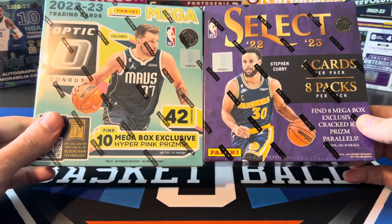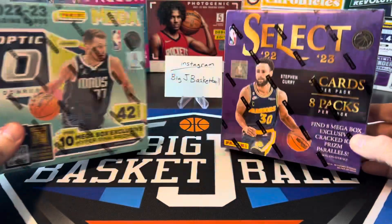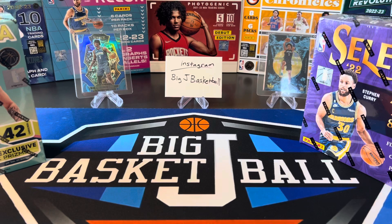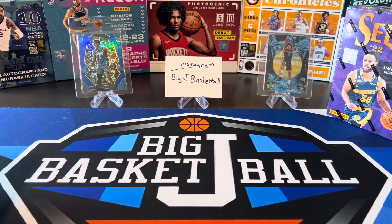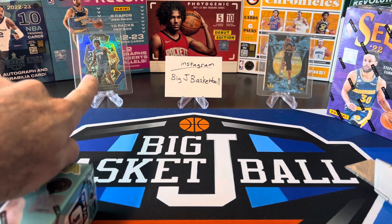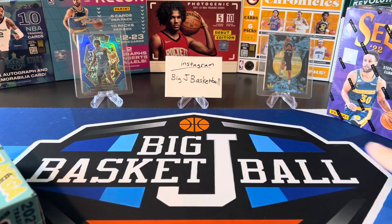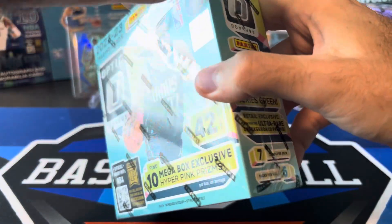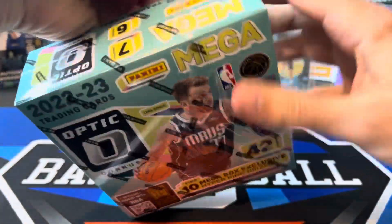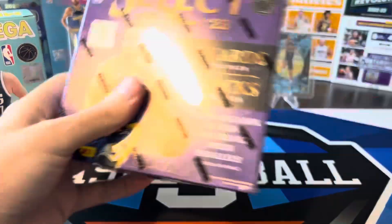I know there were Walmart and Target versions of both of these Megas — these are both the Walmart version. We've opened both these before on the channel, so I figured it would make sense to pit these two against each other and see which one can win. In the background you'll see some Paolo stuff from Select that has a blue prism premier level, and on the other side we got a Quark Kings acetate. Maybe throwing some Paolo up in the background will give us some good luck to hit some nice Paolo cards out of both of these boxes, since that's the big rookie we're still chasing.